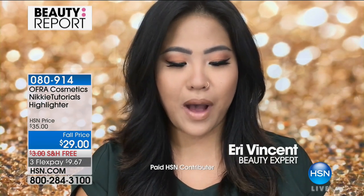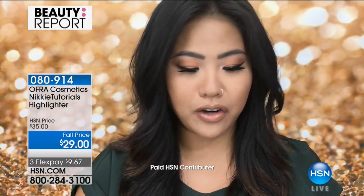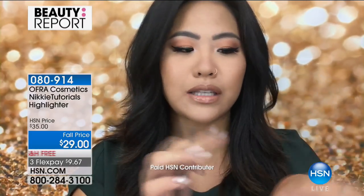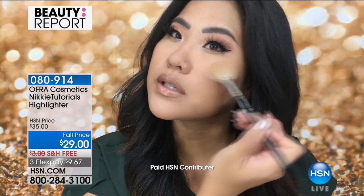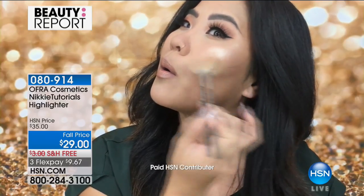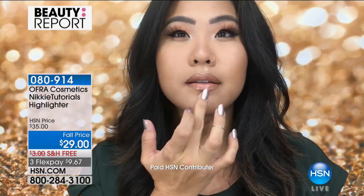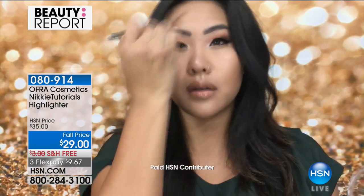A video review segment: reviewing the new OFRA highlighters in Everglow and Rodeo Drive — no highlighter on to start. These highlighters are super pigmented and really creamy. Using a brush, applying to the high points of the face — look at that gorgeous result. So pigmented you only need a little bit. Also highlighting the nose and a little of the cupid's bow for that perfect glow, whether going out at night or wanting a daytime beachy bronze look.